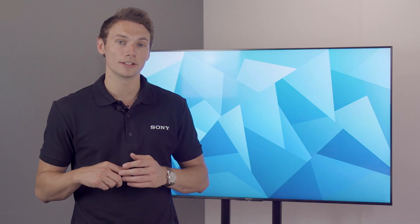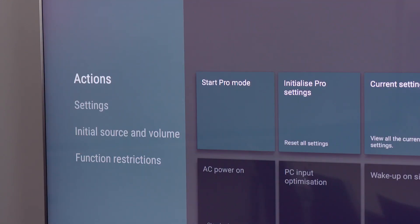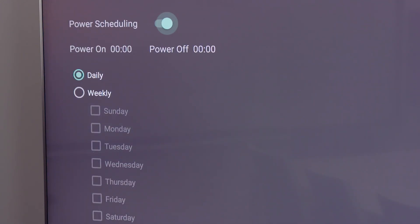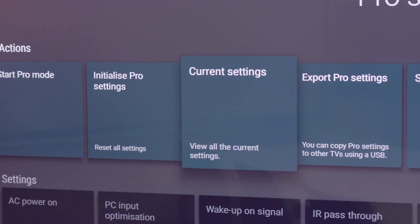Designed entirely with professional users in mind, our new displays come with a Pro mode, allowing organisations to easily customise the display settings. You can automatically power displays on and off using the new timer function, making them more energy efficient, or seamlessly copy settings between displays via USB flash memory.